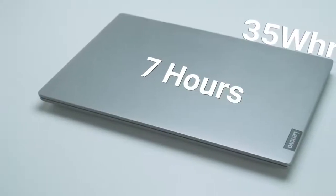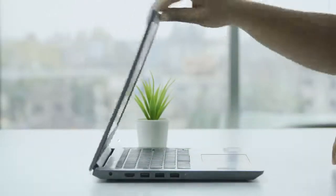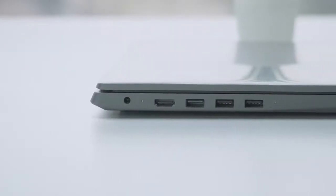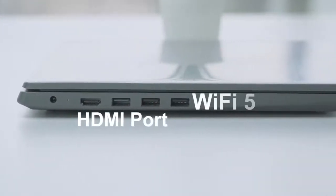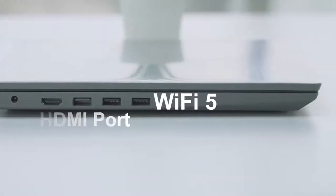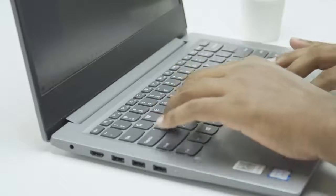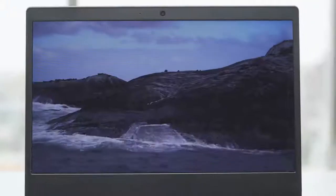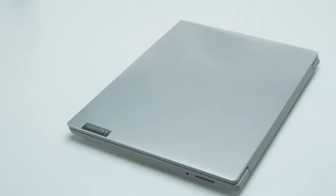With a battery life of up to 7 hours on a 35Wh battery, you get enough juice to go wherever the road takes you. For connectivity, it comes with 3 USB ports, HDMI port, and WiFi 5 for fast and reliable wireless connections. If you are looking for a portable and affordable laptop that can provide decent performance on the move while doing lightweight graphic demanding work, then the Lenovo IdeaPad 3 is a decent choice for you.